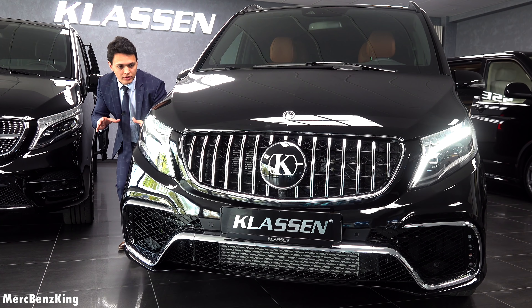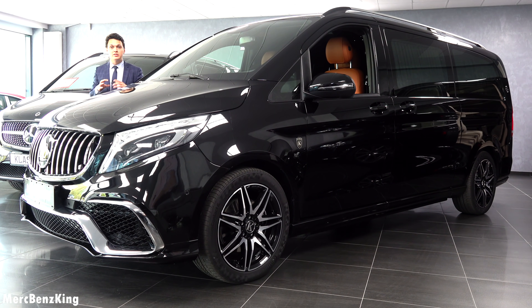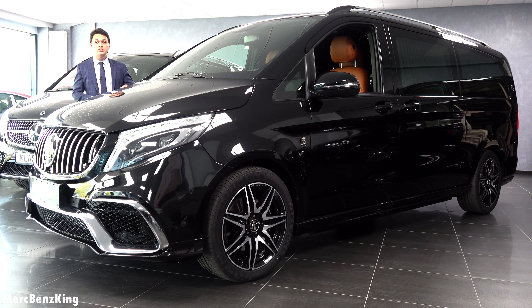In this way it looks wider. It has the LED intelligent light system. What is new for the 2021 model is the MBUX in the interior, which comes with a 10.25 inch touchscreen display.